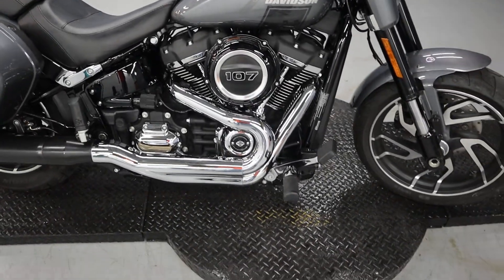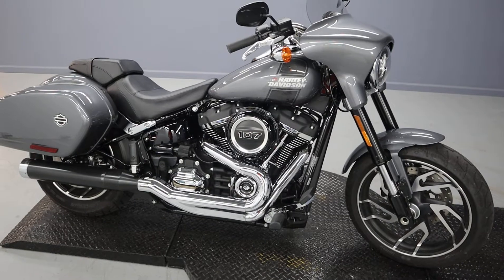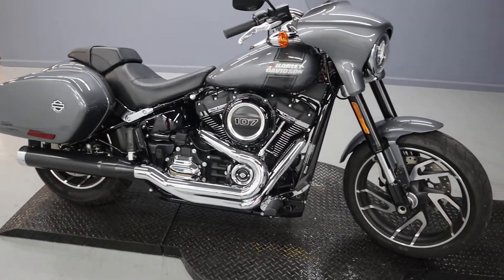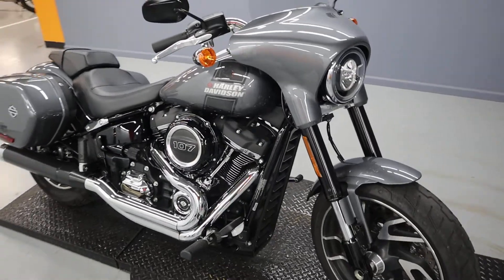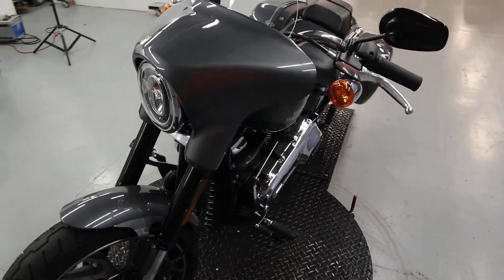4192 miles on a 2021 FLSV, that's a Sport Glide, probably in production for a couple of years. It's kind of a midway in between a touring bike and a modern take — an in-between touring and softail.